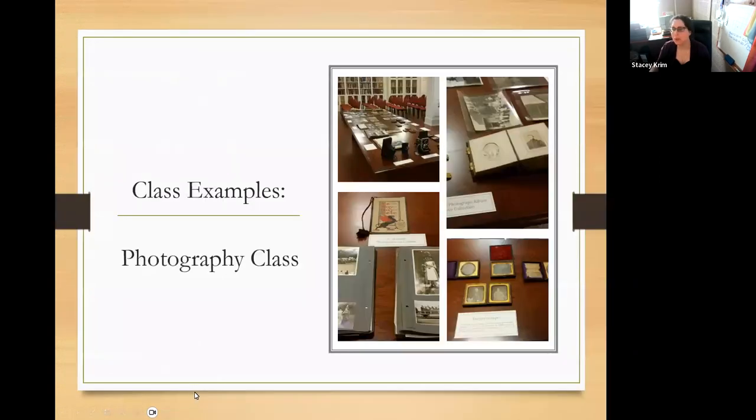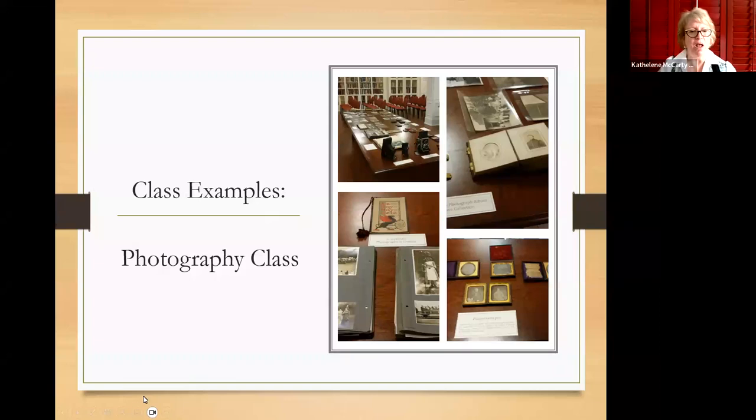I'm going to turn this over to Kathleen for the class examples. We do a wide range of classes, and that's one of the reasons why our job is so fascinating. For example, we teach photography classes, which are actually under the art department, and it gives us a wonderful opportunity to bring out our vast camera collection, historical photographs, daguerreotypes, ambrotypes — just everything you can think of. We don't put anything out that the students can't touch. Half the battle is getting them to touch it, because they come in a bit scared, but we always encourage them because it really is like touching history.